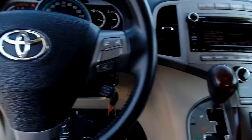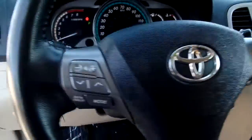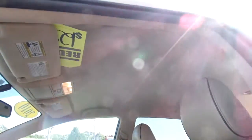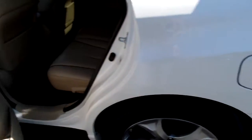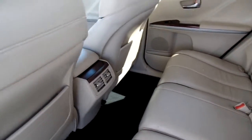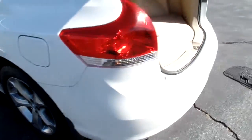It has satellite radio and Bluetooth. This car does not have a sunroof. There is seating for five and plenty of room in the trunk.